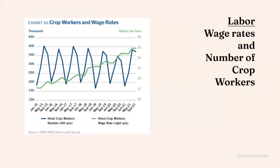The next input cost that's gone up has been labor. This graph shows that the green line is the dollars per hour that crop workers are being paid. You can see in 2015 it was pretty low — around $11 an hour. At the tail end of 2021, the wage for those workers was around $15 an hour.